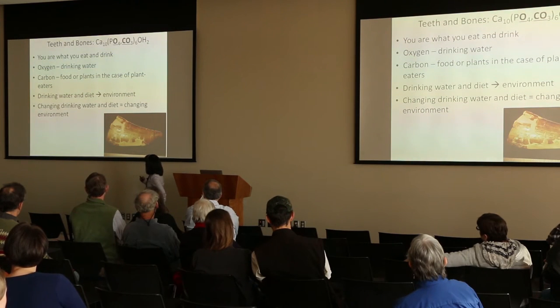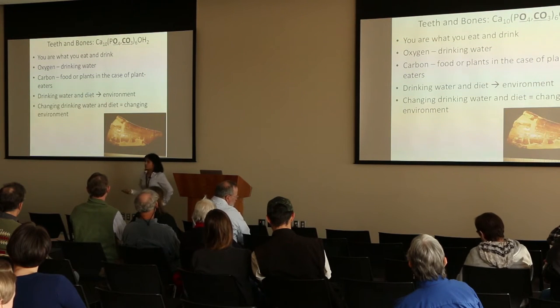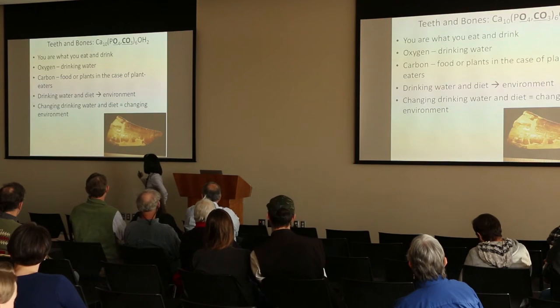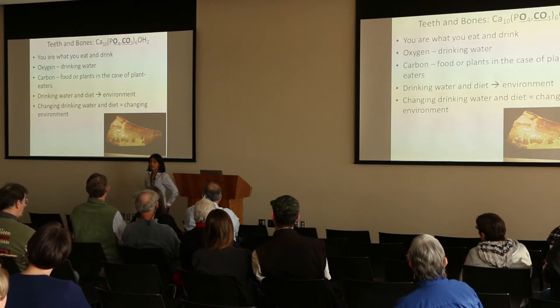These different things — water and diet — are controlled by the environment. Is it hot? Is it cold? Is it wet? Is it dry? And so when we can analyze these isotopes in teeth over time, we can see how the environment has changed over time.